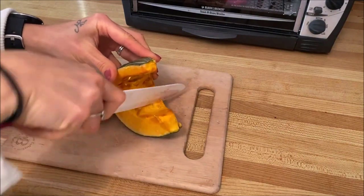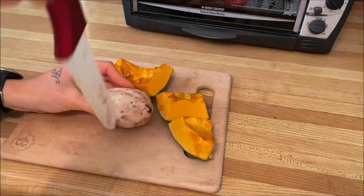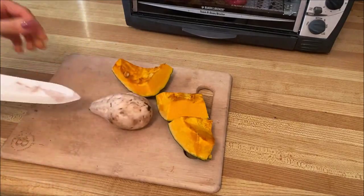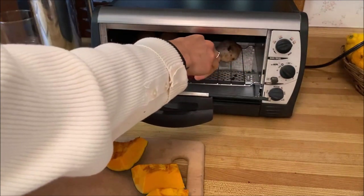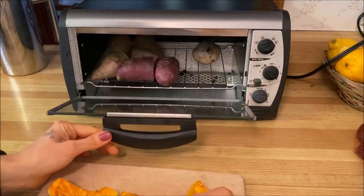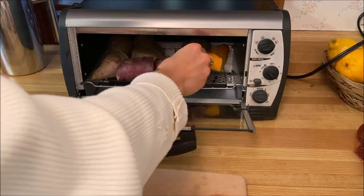Moving on to dinner, I first started off chopping up the buttercup squash. I really love this squash — it's nice and dense but also very sweet. I chopped that into chunks, poked holes in my sweet potato, and baked them in the toaster oven. The Hawaiian purple sweet potato takes about an hour and a half, and the squash usually takes about an hour, so I add the buttercup squash in a bit later.